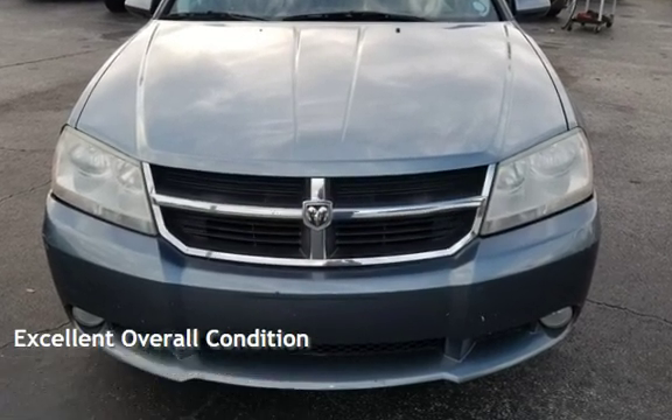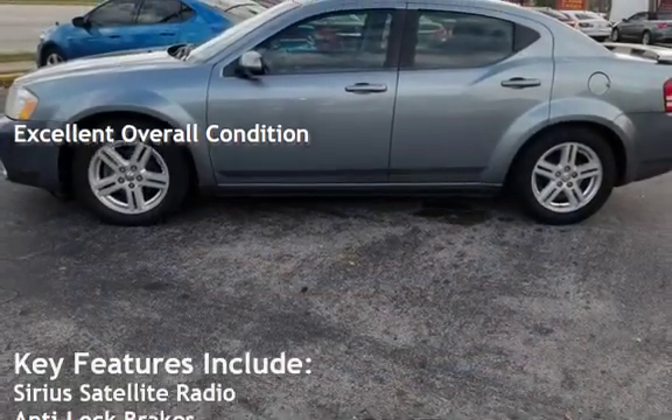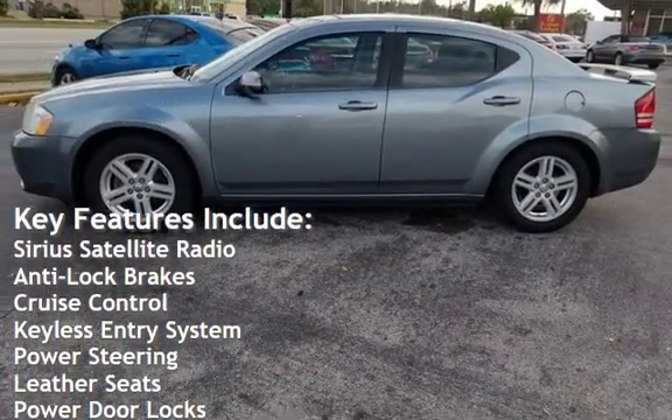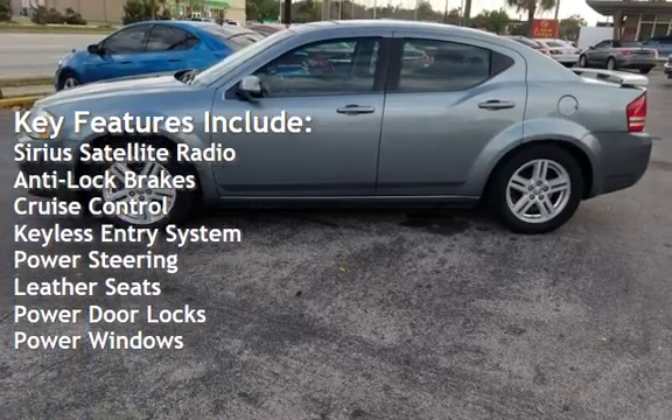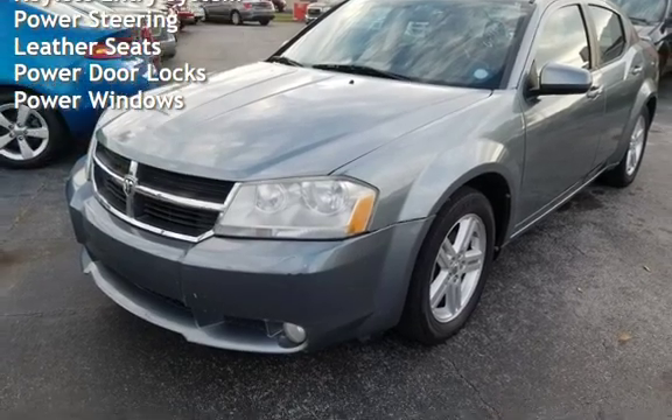This vehicle is in excellent overall condition. Key features include Sirius satellite radio, anti-lock brakes, cruise control, keyless entry, power steering, leather seats, power door locks, and power windows.